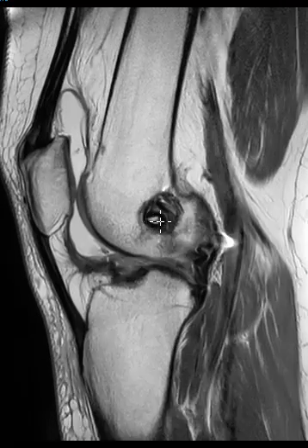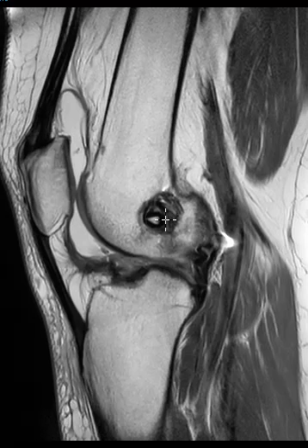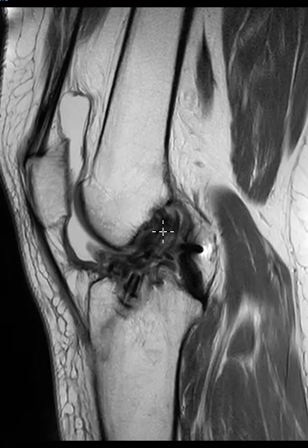The interference screw of the femur pokes a little bit beyond the cortex of the femur into the intercondylar notch, so the position is not great. Also, the ACL graft — we can see it coming down here — it's a little thick, but it looks like it is intact.